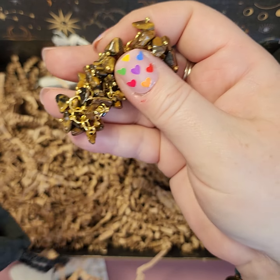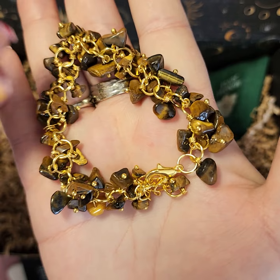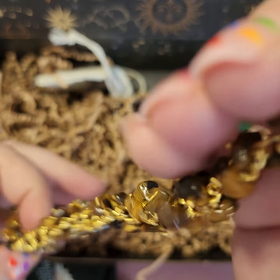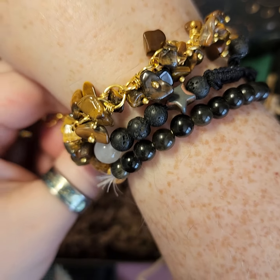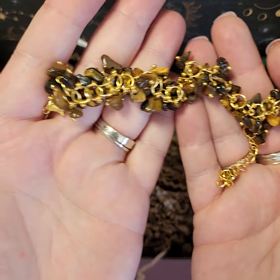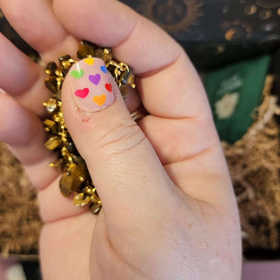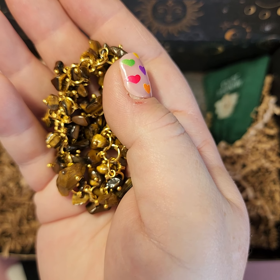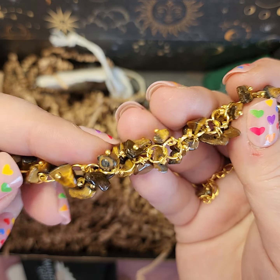Oh, we got a bracelet — a tiger eye bracelet! That's pretty. Let's see if it's fat-arm-friendly — it's got an extender, so yes it will fit. That's a nice length, I like it. Tiger eye is a protective stone; it's also helpful with headaches and migraines. It's actually one of my favorite stones.